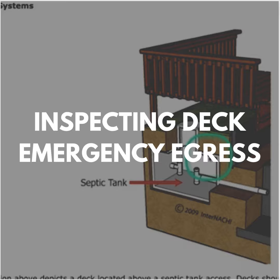Basements, habitable attics, and every sleeping room must have at least one operable emergency escape and rescue opening. Where basements contain one or more sleeping rooms, an emergency escape and rescue opening is required in each sleeping room.